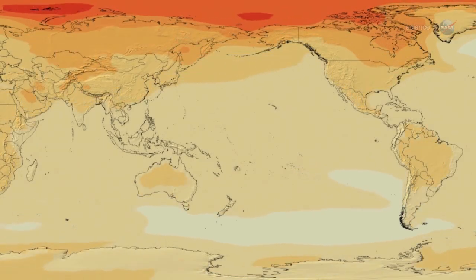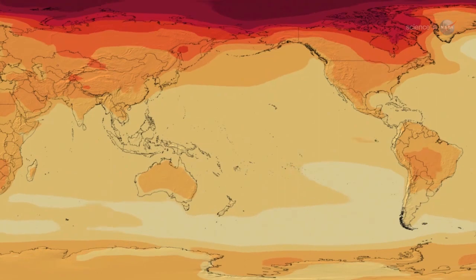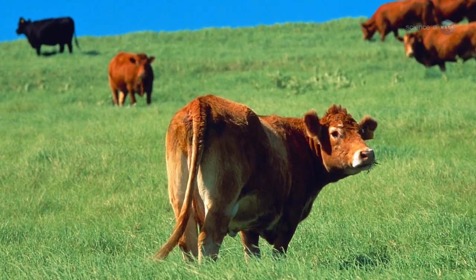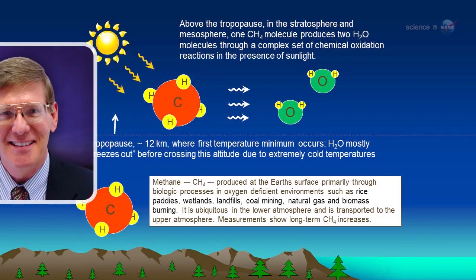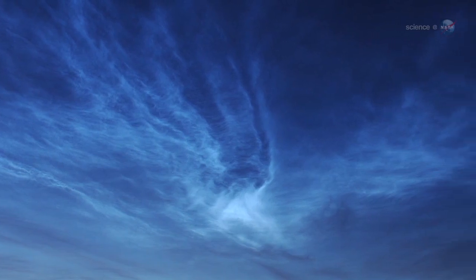Some researchers believe this is a sign of climate change. One of the greenhouse gases that has become more abundant in Earth's atmosphere since the 19th century is methane. When methane makes its way into the upper atmosphere, it is oxidized by a complex series of reactions to form water vapor, explains Hampton University professor James Russell, the principal investigator of AIM. This extra water vapor is then available to grow ice crystals for NLCs.